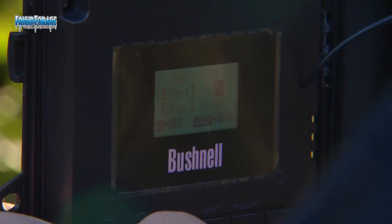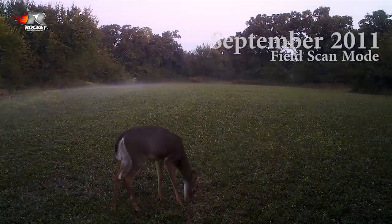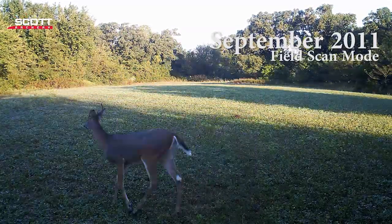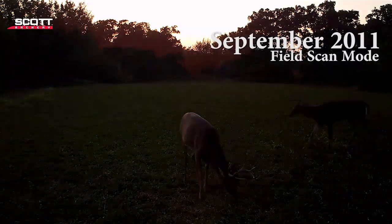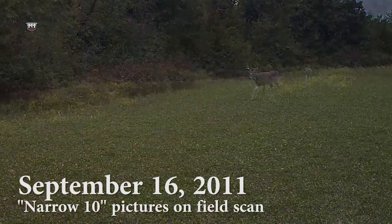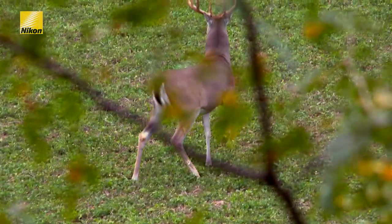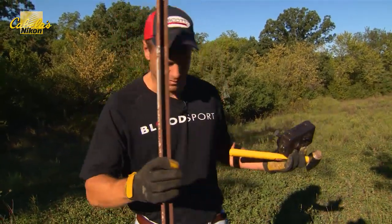I'm going to put the camera in field scan mode — that's a nice function that these Bushnell Trophy Cams have, where you can set it for interval photos over a specific time frame. I'm going from 6 p.m. to 8 p.m. each day during this coming week, getting a photo every minute for that two-hour period each day. Then probably around Friday I'll pull the card and see what's going on. I don't have to use any bait — I can get a picture of what's coming out here under natural movement. It's a good lesson in how that field scan mode can really help you out, especially in a small plot like this. This camera in that mode will cover almost this entire plot.